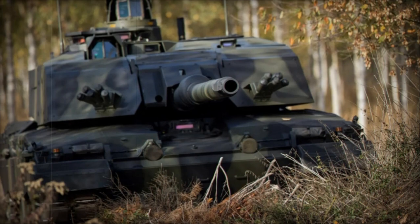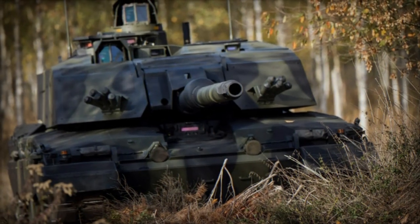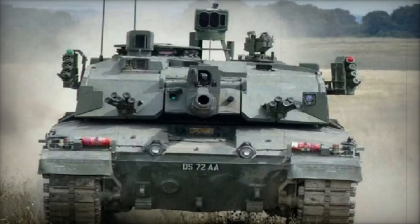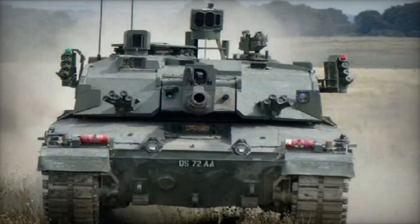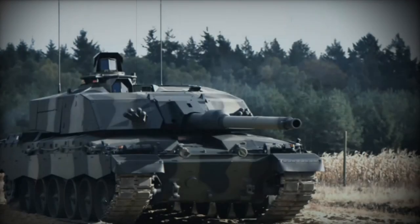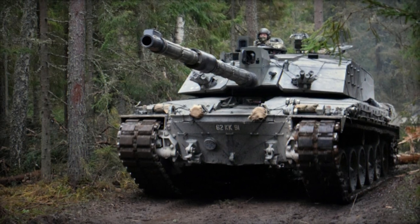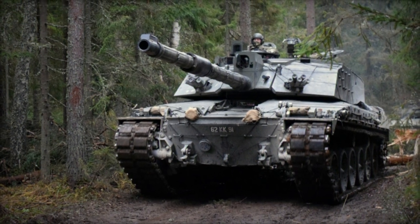Measuring 11.5 meters in length, 3.5 meters in width, and 2.5 meters in height, the Challenger 3 will weigh approximately 66 tons. While still in its prototype phase, the unveiling and testing of the Challenger 3 prototype signify a pivotal moment in the evolution of British military tanks. With a slated release for 2030, this new main battle tank appears to be progressing well, although the outcomes of its trials in Germany are eagerly anticipated.